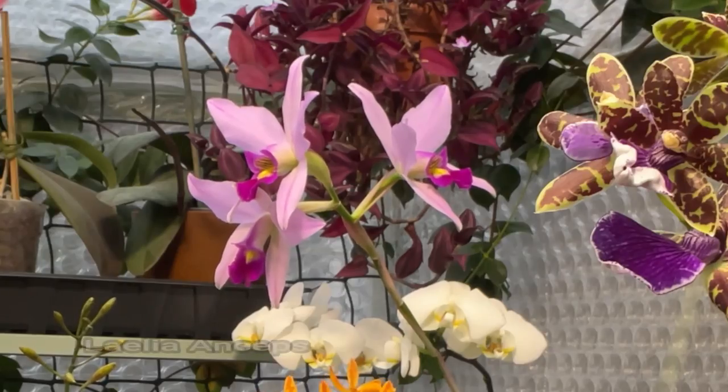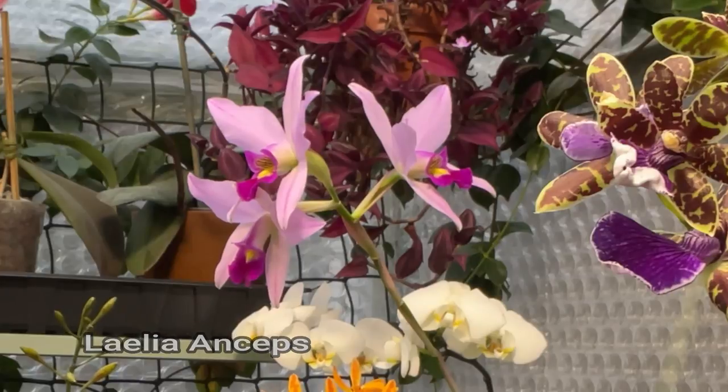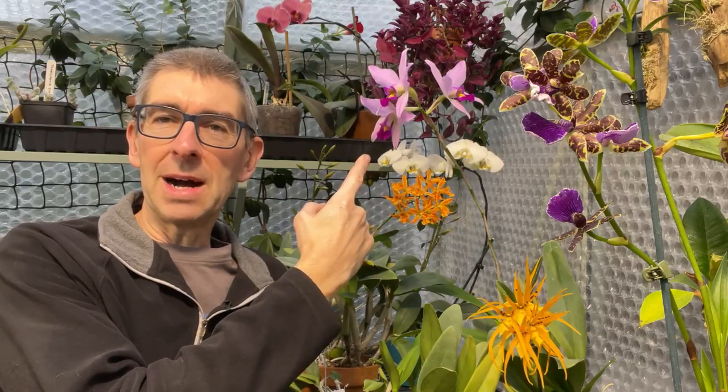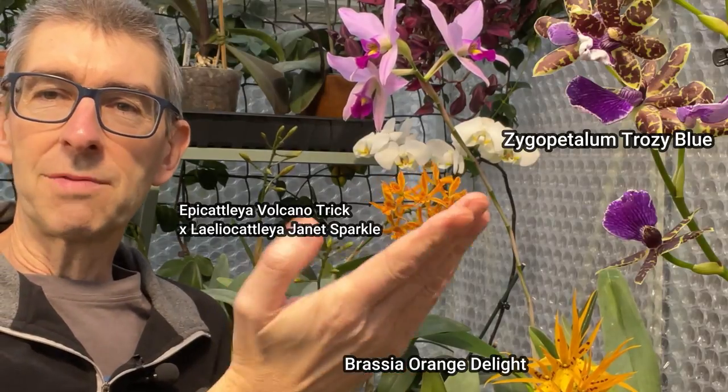I'll explain all about that, but before I do, I just thought I'd show you this glorious Laelia anceps that I've got going on here in what I now term Paradise Corner, because that's where all the blooms are at the moment. And here it is up here — I've waited a year for this and it's not disappointed. It looks absolutely wonderful, and it's just beginning to release some scent too. It looks particularly nice with the EpiCat there, the brassier down here, and of course the wonderful Zygopetalum in the foreground.